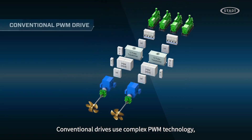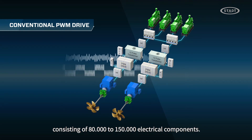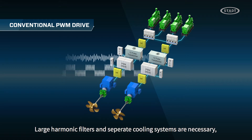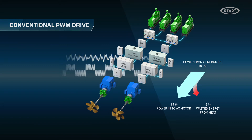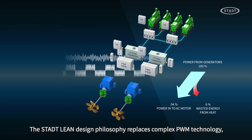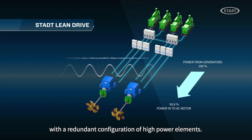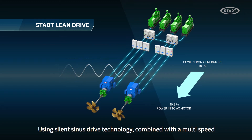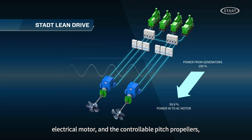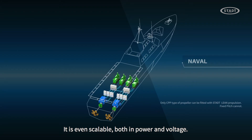Conventional drives use complex PWM technology consisting of 80,000 to 150,000 electrical components. Large harmonic filters and separate cooling systems are necessary because PWM technology generates disturbances, noise and heat. The STAT Lean design philosophy replaces complex PWM technology with the redundant configuration of high power elements using silent sinus drive technology. Combined with a multi-speed electrical motor and the controllable pitch propeller, this provides excellent variable thrust. It is even scalable both in power and voltage.